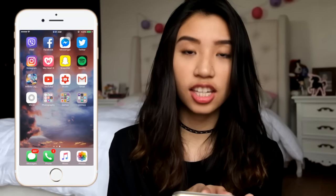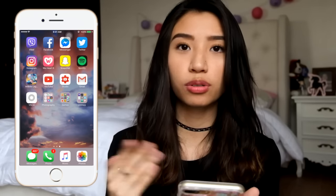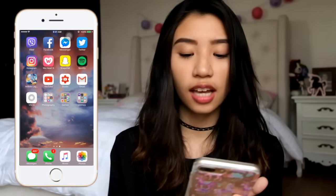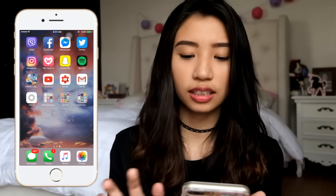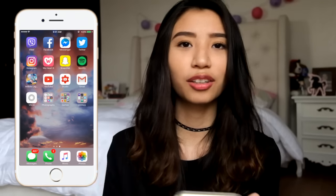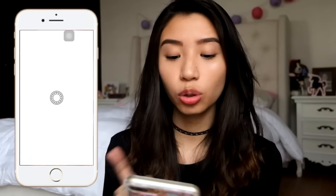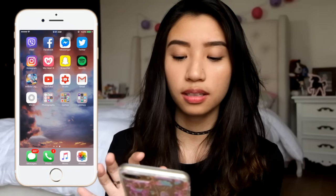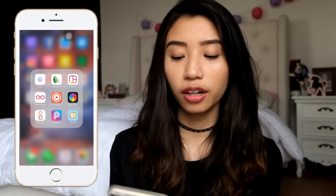Next one is Creator Studio — I use this to track my videos like how many views I get in a day, in a week, in a month. And Gmail for email stuff — I won't open it. Next is VSCO Cam. I don't really use this since I don't put filters on my Instagram photos anymore, but my boyfriend uses it when he's taking pictures of me.